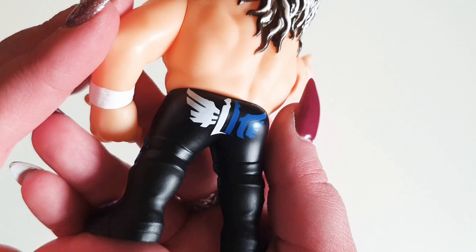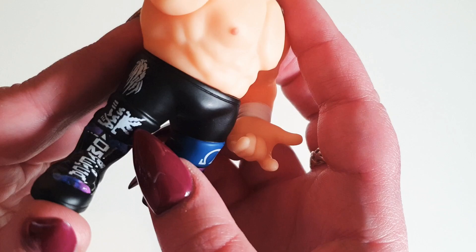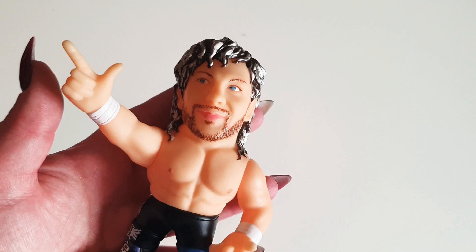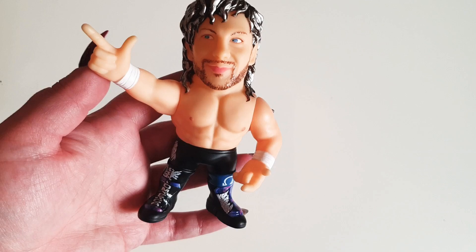It says 'Elite' on his tights, then you've got the wing and the Bullet Club logo, it says 'Omega' in there, and then another wing and the Omega logo as well. I don't know why these are so expensive — they are very, very misshapen and they freak me out quite a lot. But the likeness is really good, that's why it bothers me.